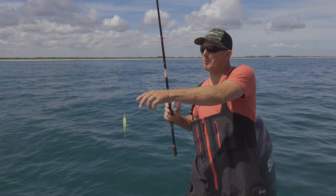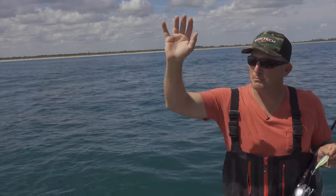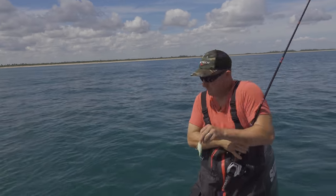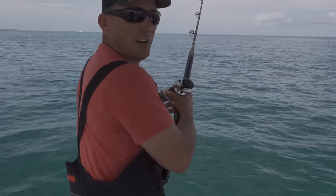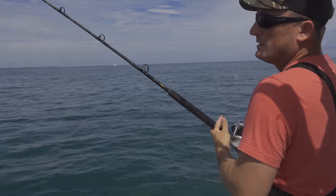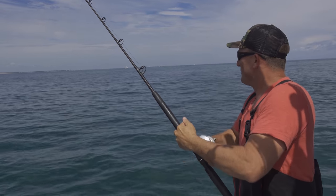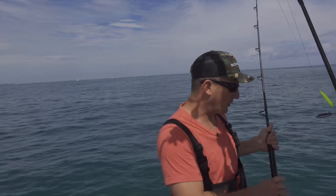Hey, what's going on happy people? I'm Robert Arrington and I'm sitting in a place called Peck's Lake. It's in between Jupiter and Stuart. I'm trying to do an intro and next thing you know I'm getting bit. We're out here at Peck's Lake in between Jupiter and Stuart and I'm fishing for mackerel.